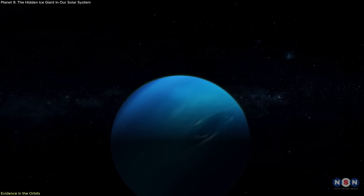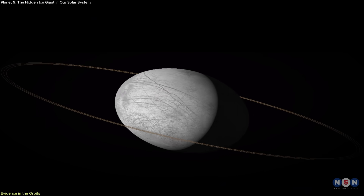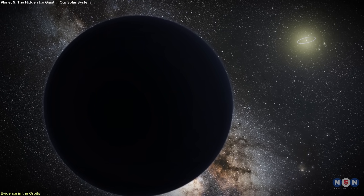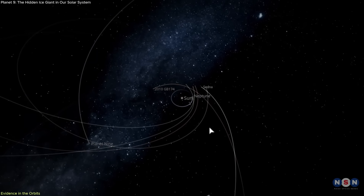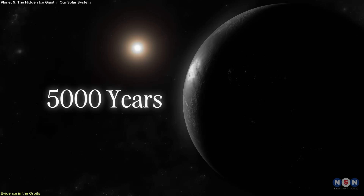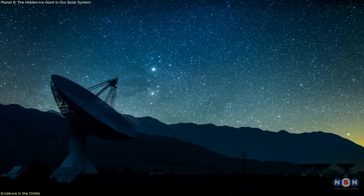The peculiar motion of distant objects beyond Neptune has long hinted at something massive, but invisible. These trans-Neptunian objects have orbits that cluster and tilt in ways not easily explained by known planetary influences. This gravitational anomaly led to the hypothesis of Planet 9 — a hidden ice giant shaping their paths from afar. Originally proposed by Mike Brown and Konstantin Batygin in 2016, the theory gained traction through orbital simulations suggesting a planet roughly four to five times Earth's mass on an extremely elongated orbit, taking around 5,000 years to circle the Sun.